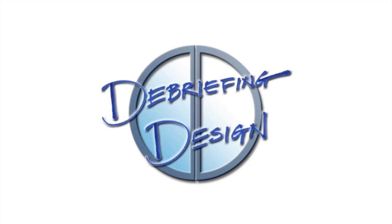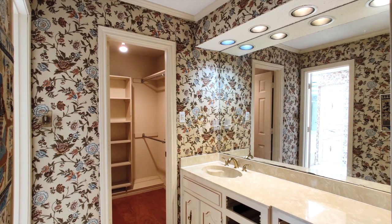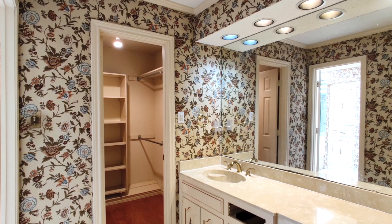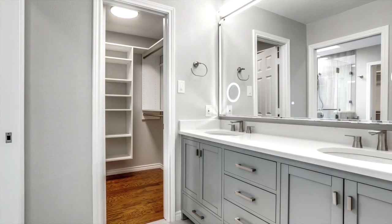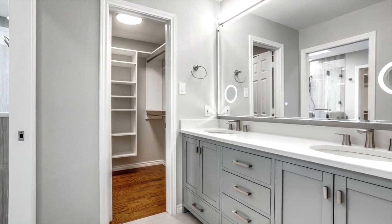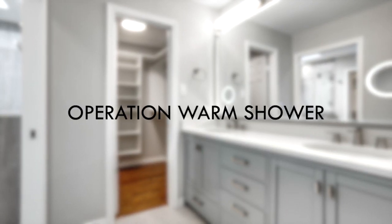Welcome to this week's episode of Debriefing Design. This month we're celebrating our seven-year anniversary and wanted to show you a project that we just completed days ago. In this episode we'll be transforming an original 80s master bath with separate his and her vanities and closets into a bright master shower with several amenities designed to keep our clients safe and warm, along with new custom his and her closets. This is Operation Warm Shower.